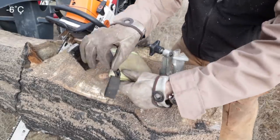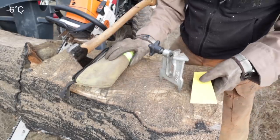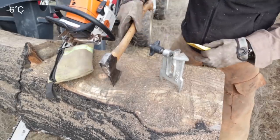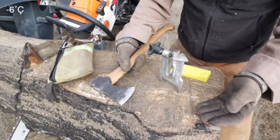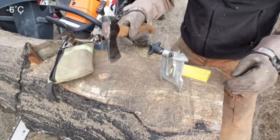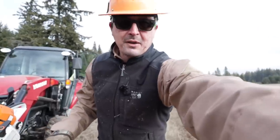Now, before you go about pounding with your fancy axes — and this is going to be a 'do as I say, not as I do' moment — I can't lie about it. I've pounded this in many times with the poll of my Gransfors Bruks small forest axe, which you don't want to do, because they're a hardened steel, especially when it's this cold.